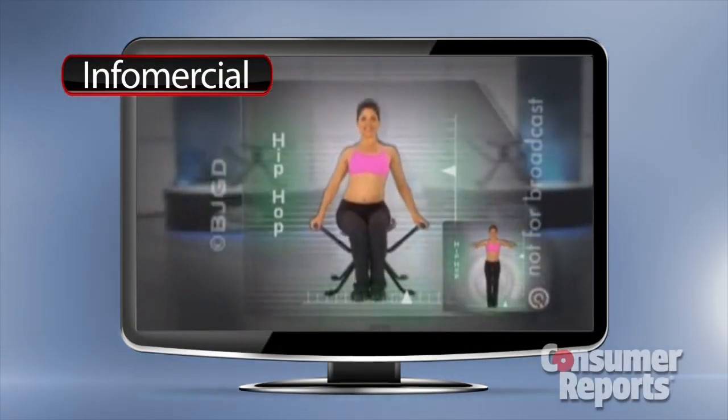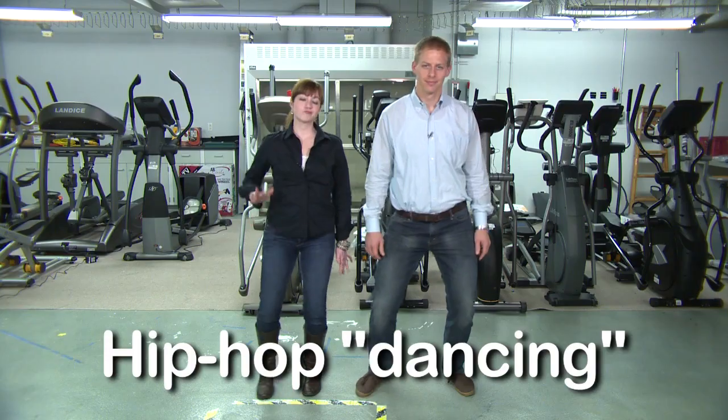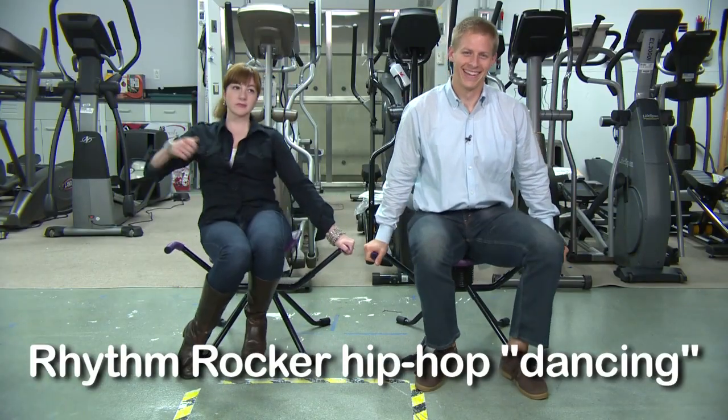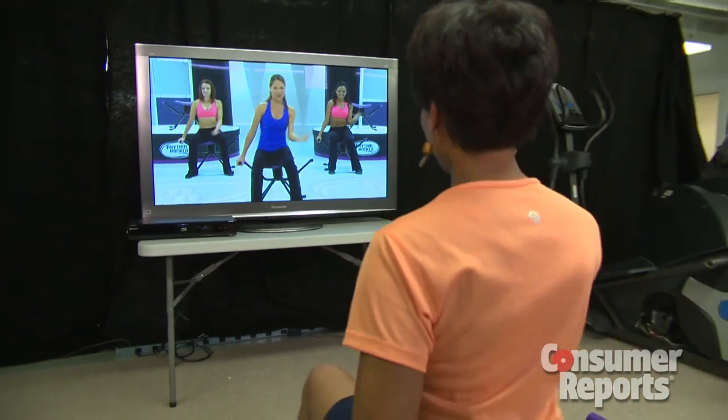You can do that same cool ab crunch and move sitting on the Rhythm Rocker. Consumer Reports decided to unleash its testing skills on the Rhythm Rocker. We had a fitness industry expert evaluate it, and our nutrition expert assess its 7-day diet. Consumer Reports staffers also tried it out.